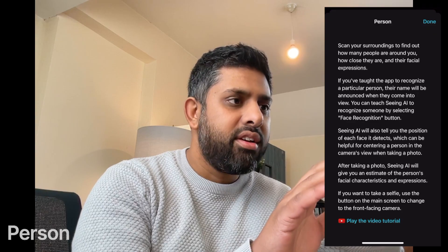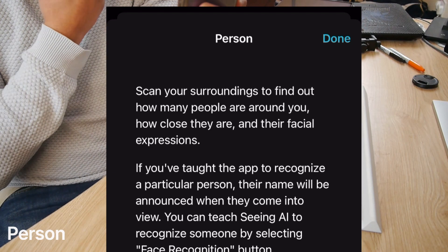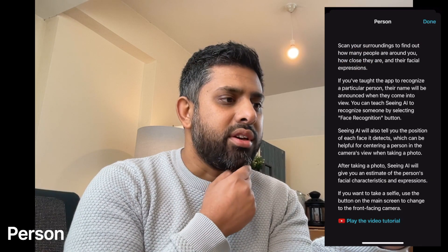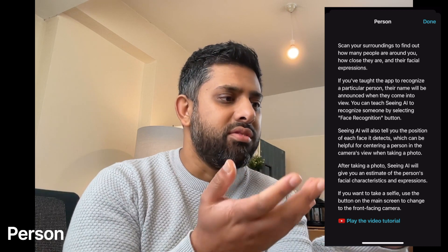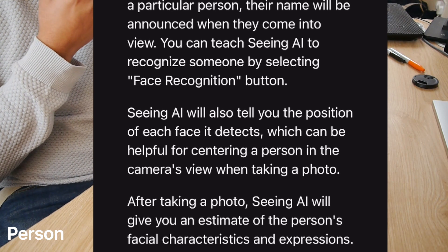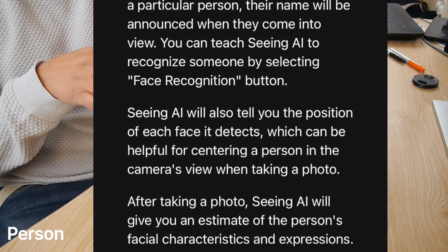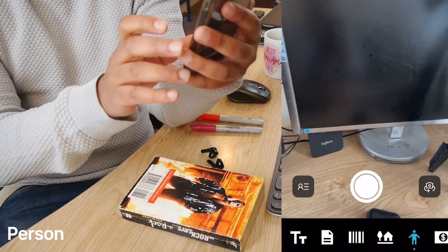Let's try the person icon. Scan your surroundings to find out how many people are around you, how close they are, and their facial expressions. If you've taught the app to recognize a particular person, their name will be announced. Seeing AI will also tell you the position of each face it detects, which can be helpful for centering a person in a camera's view. Let's give that a go.